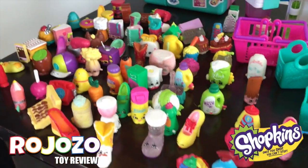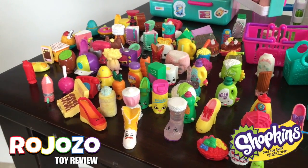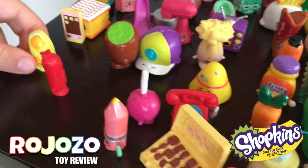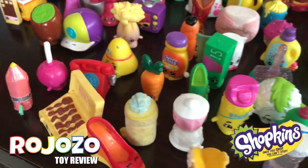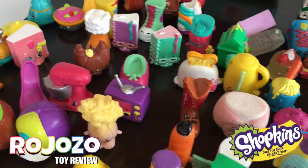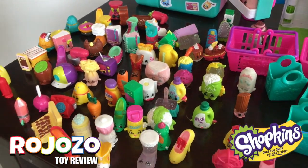So what are all these Shopkins here? Those are Shopkins that I got from packs — twelve packs and five packs. What seasons are these? They're season two and three.